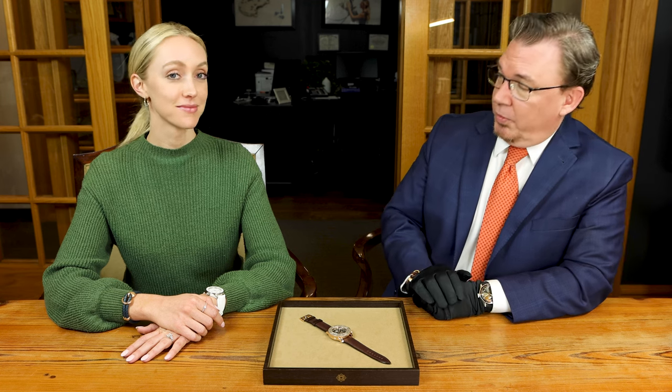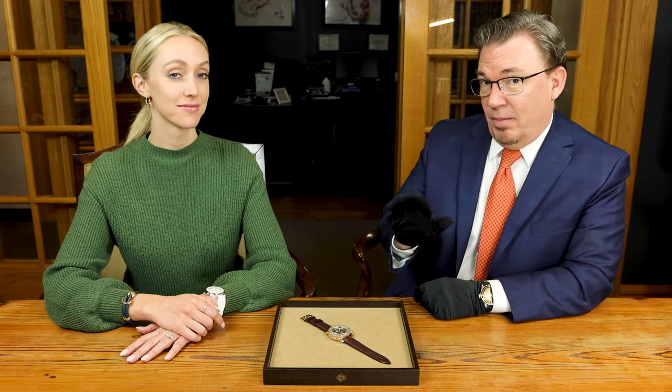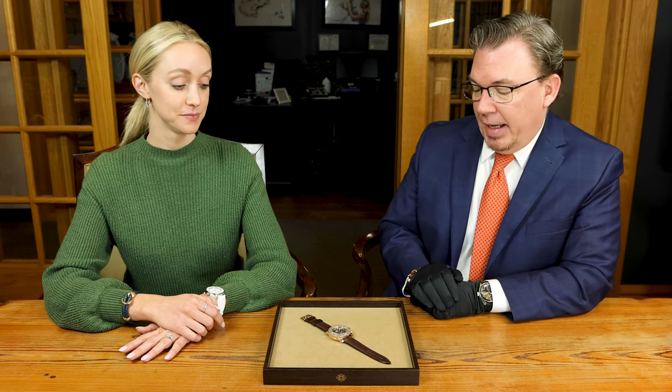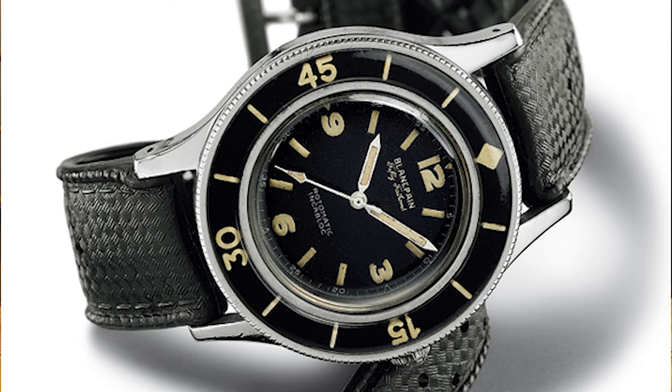Blancpain has billed itself as the world's oldest watch company. Vacheron might differ with that, but either way, established in 1735, it took a long time for them to get to this stage of the game.